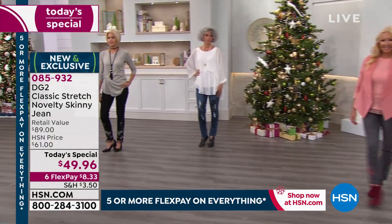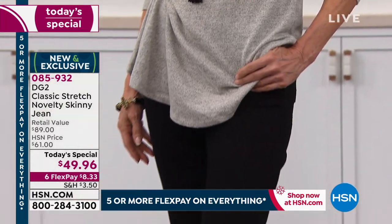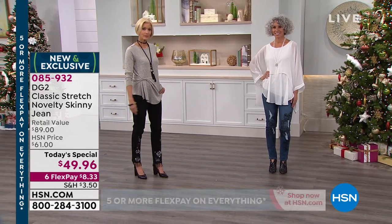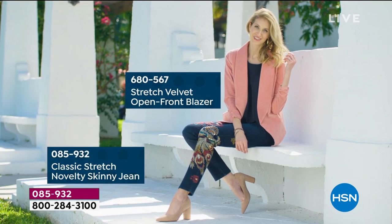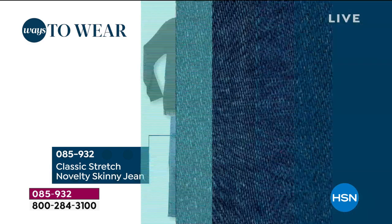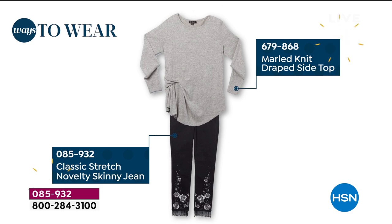You want to look fabulous — how do you do it without breaking the bank? You come to HSN and DG2 and get the jean of a lifetime with the most spectacular embellishment, and you get it home for eight dollars. Whoever heard of six flex pay? Or being able to wear it and keep it till the end of January, and if you don't love it, return it? But you won't — because you'll never see anything quite like it.